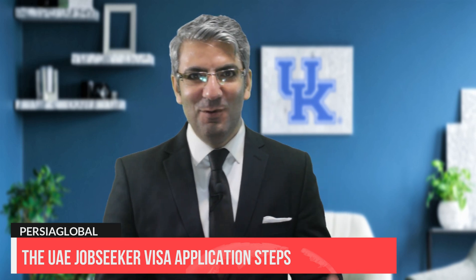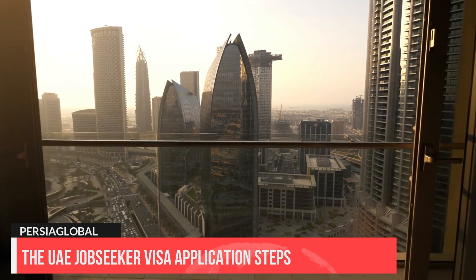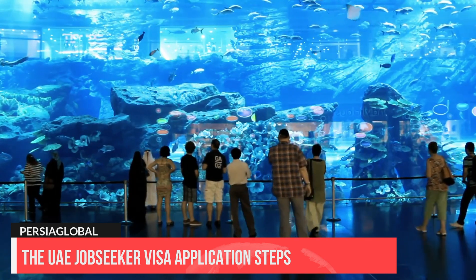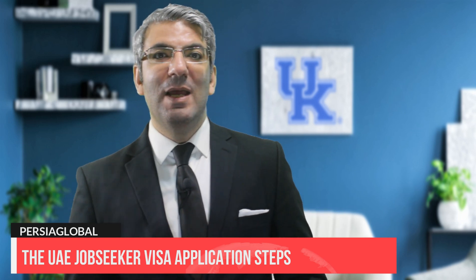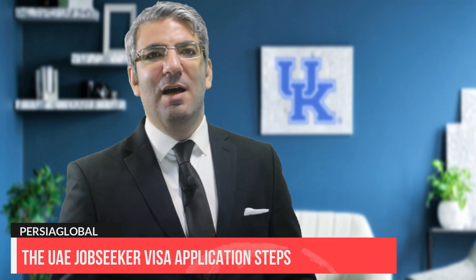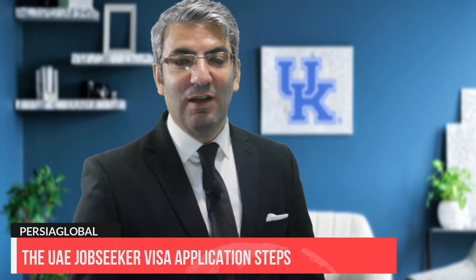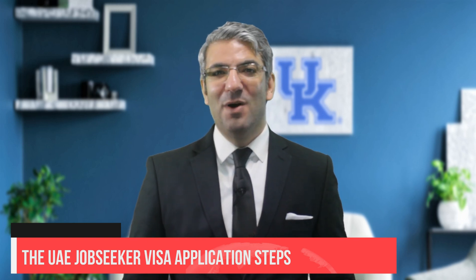Please also watch other videos about UAE new visas in our Immigration to the Middle East playlist, covering how to apply for different new visas, UAE green visas, jobs without visa sponsorship, buying property in Dubai, and various entry permits for living, working, and immigrating to the UAE. Don't forget to subscribe to our channel and hit the notification bell. I hope this video helps you on your immigration journey. Until next time, over and out!